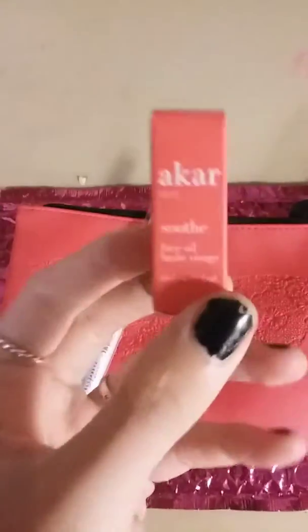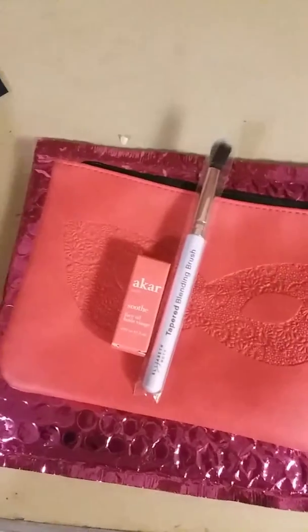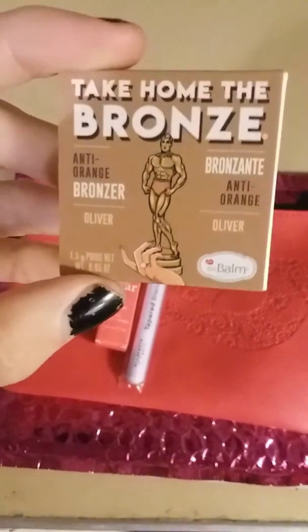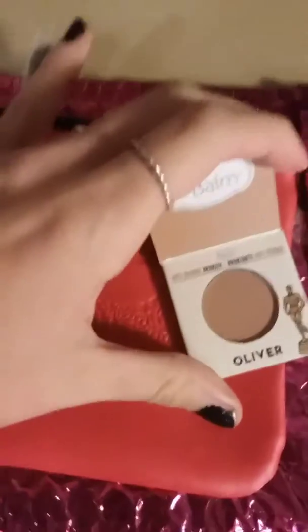The first item I actually got was an Acar Soothe Face Oil. And then I have the Annie Orange Bronzer by Bond Cosmetics. This is a good size — you can actually get your brush in it.